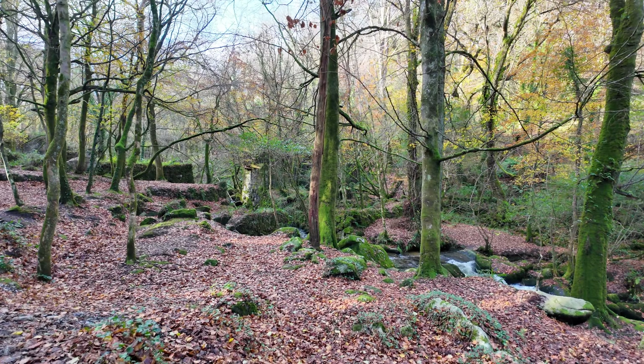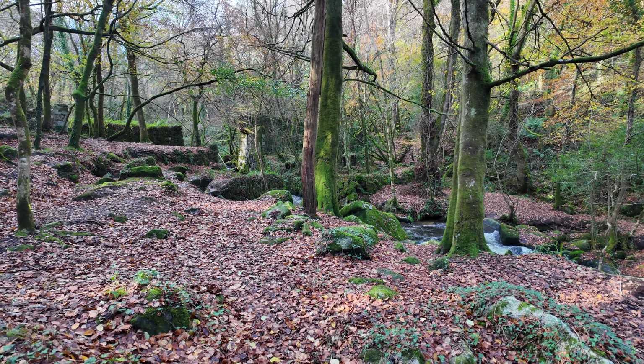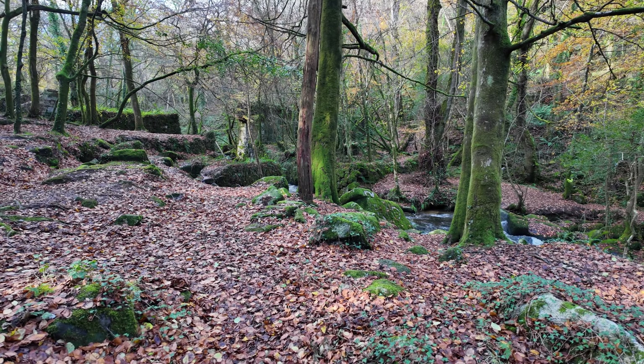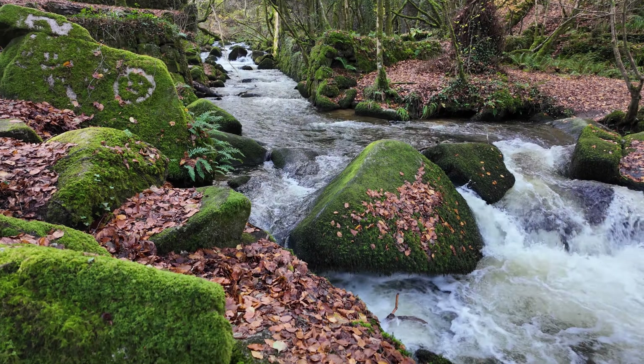I'm so pleased with that shot. You can hear it - there's a lot of water here today. There's been a lot of rain this week, well there's been a lot of rain this month.